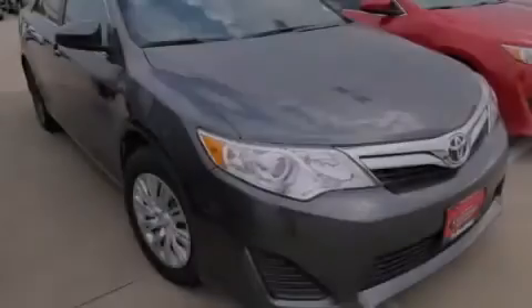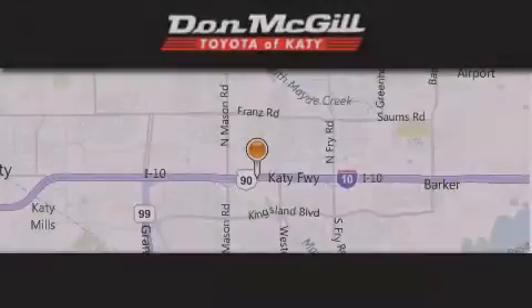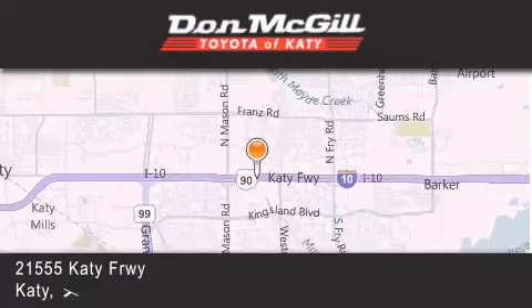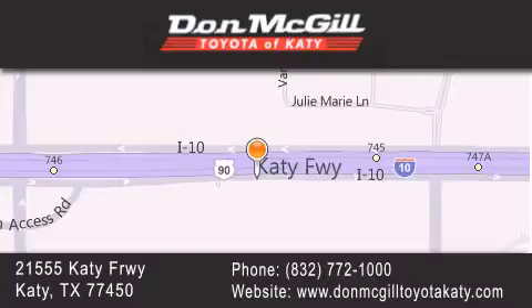Contact us today to arrange your test drive. Don McGill Toyota of Katy is located at 21555 Katy Freeway in Katy. Our goal is to exceed all of your expectations to ensure that you'll return for future visits.